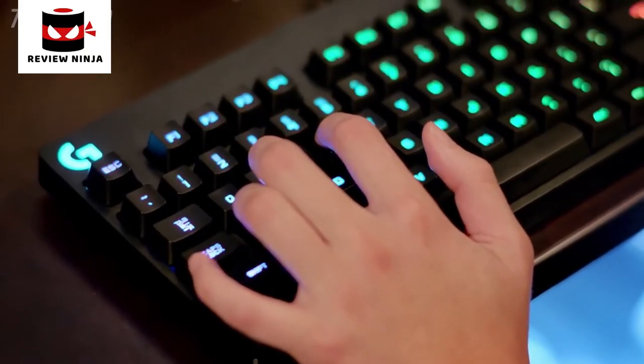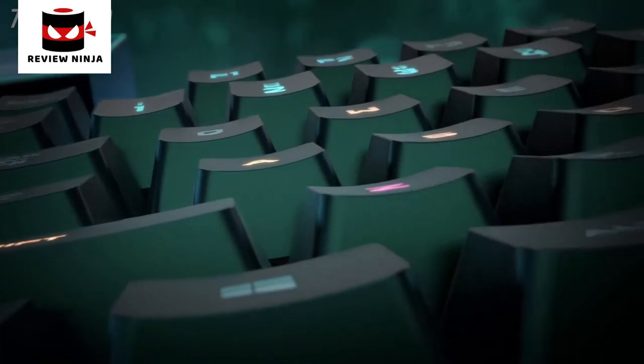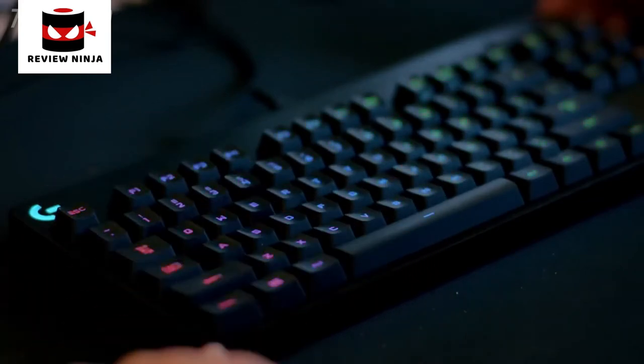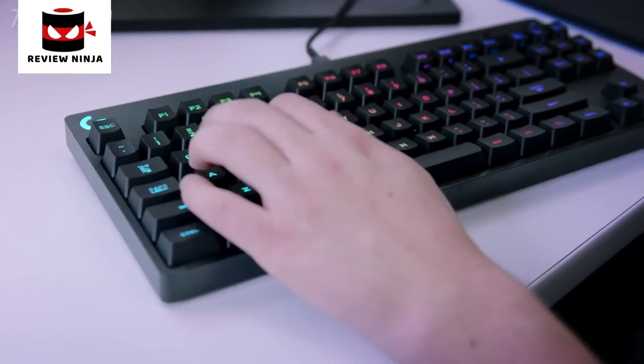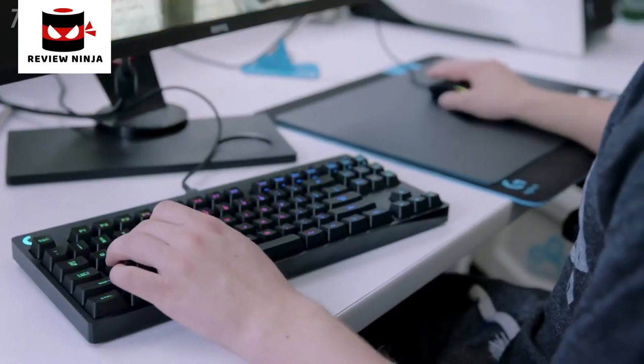We like to have fun with the colors on our keyboards. At tournaments, we get pretty patriotic — we like to do red, white, and blue. The G Pro gaming keyboard's onboard lighting memory makes it much easier for a pro at a tournament because they can simply plug in, hotkey their favorite lighting setup, and they're good to go. Getting more time for warm-up and just being able to plug in the keyboard and have your settings is pretty crucial, especially at competitions.